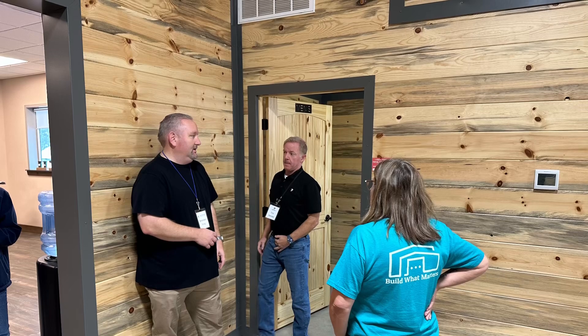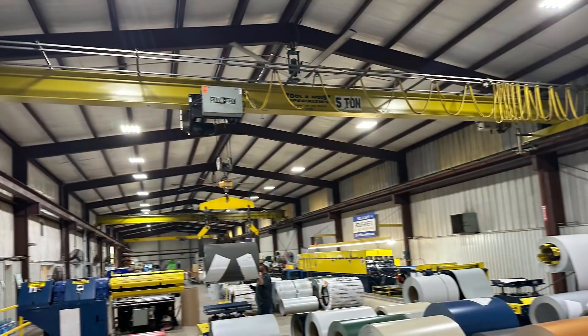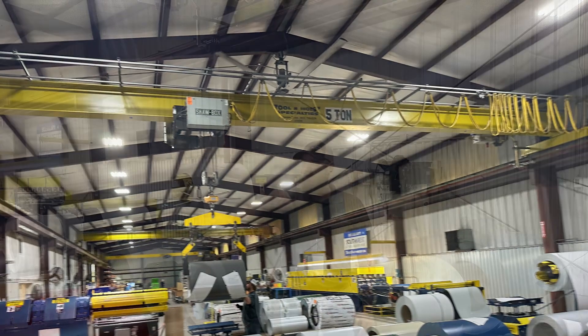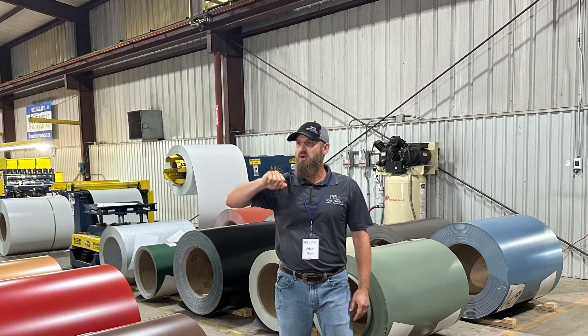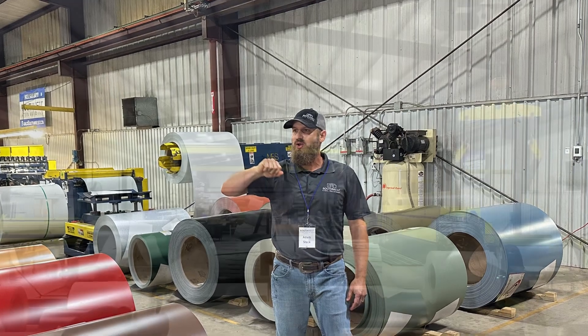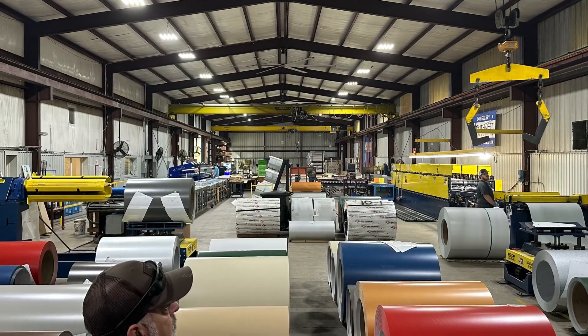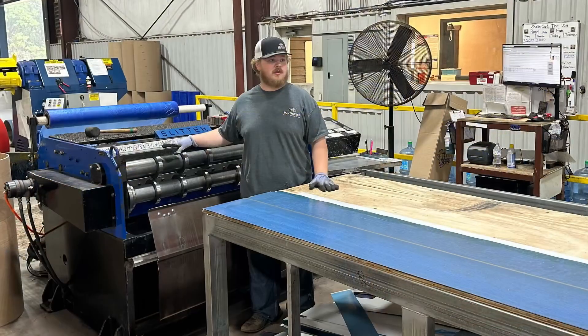Then we headed out into the manufacturing facility. This is a beautiful place — it's huge. They have a lot of big, heavy-duty equipment. There's Adam just getting the tour kicked off and explaining their processes. This is a huge line here that they move lots of heavy material.